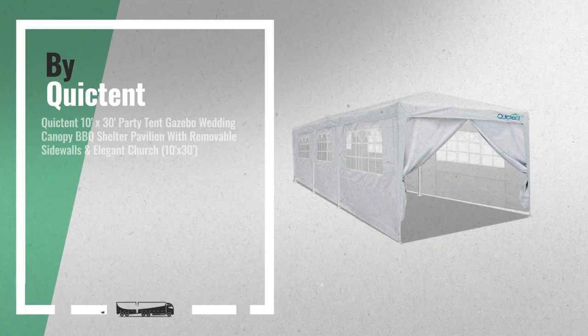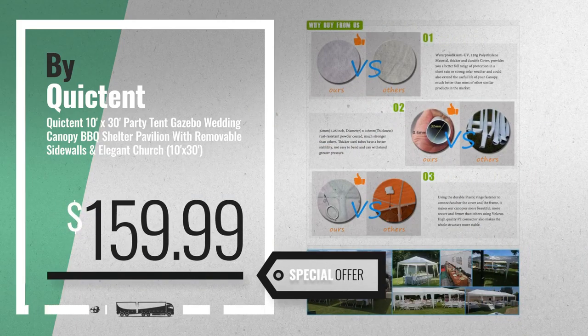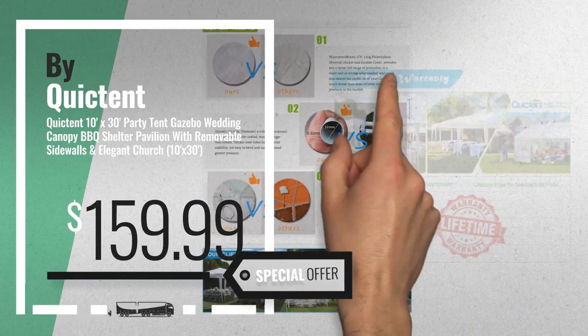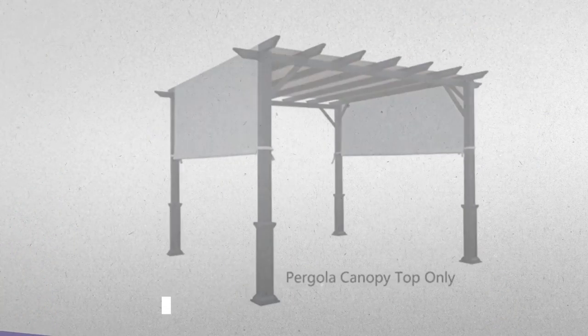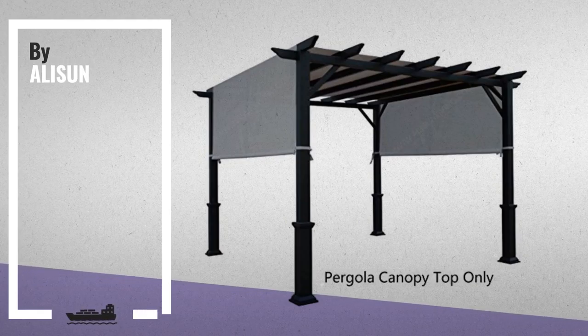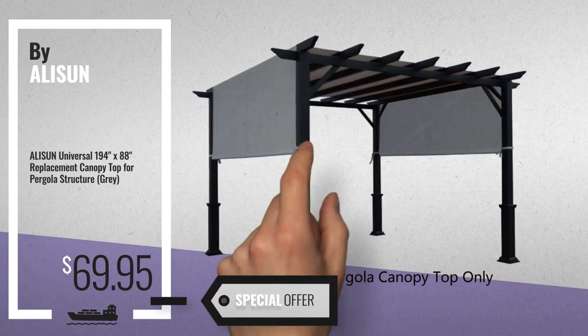Number 1, by QuickTent. Our editor's choice, now only at $159.99. Number 2, by Allison. Available now on Amazon only at $69.95.